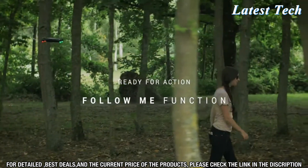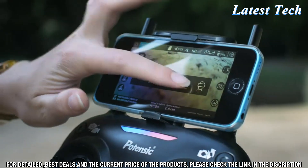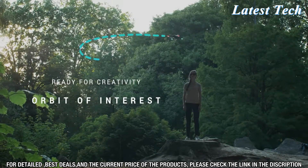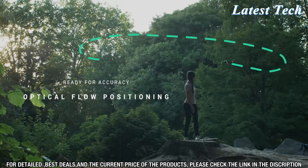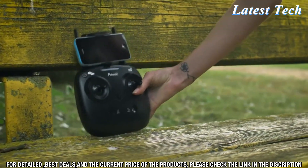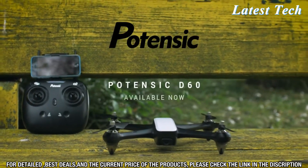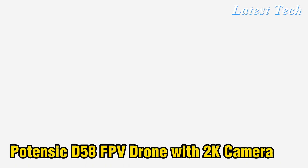With a flight time of up to 18 minutes, you can explore the skies without worrying about your battery running out. The Potencek D60 Drone also comes with an array of advanced features to make flying a breeze. It has a built-in GPS system and follow-me mode, so you can capture the perfect shot without having to manually control the drone. The drone also has intelligent flight modes such as Circle Fly, Waypoint, and Orbit mode, allowing you to capture breathtaking aerial shots.